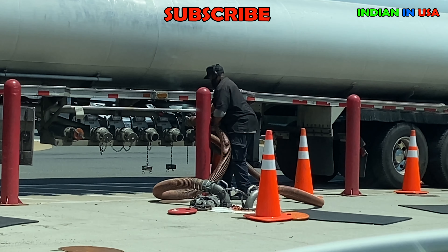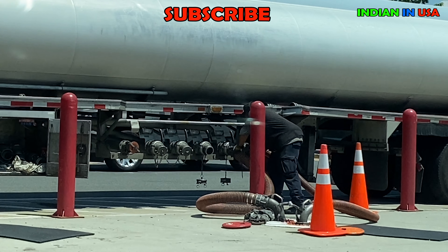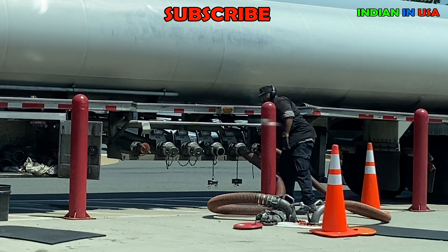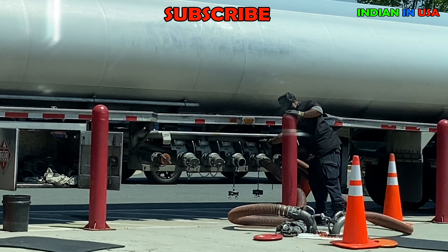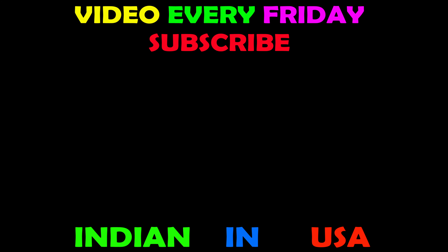This is how we fill gas in the USA. Please subscribe so I can show you the lifestyle differences between India and here. I'm NRI Raja, an Indian living in the USA for 20 years. Please subscribe.